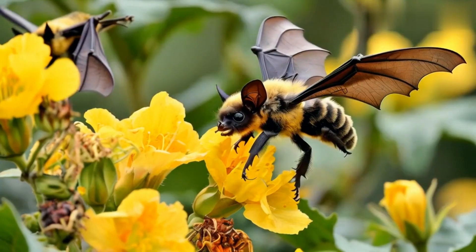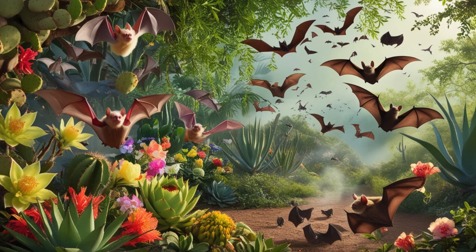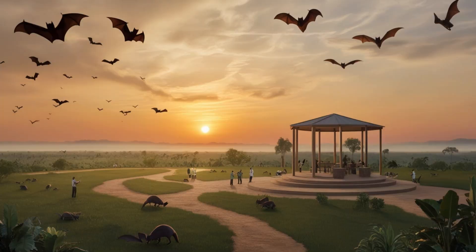Finally, bats play a vital role in maintaining a balanced ecosystem. By pollinating plants, dispersing seeds, and controlling insect populations, they help ensure the health and diversity of our natural world.